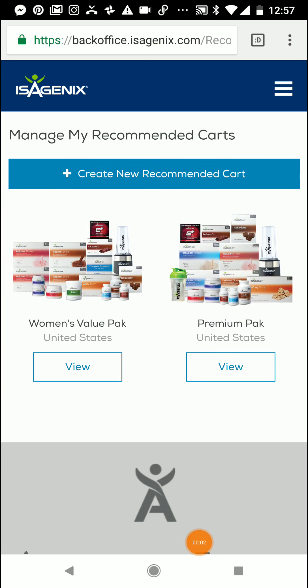Hey guys, Amanda Larson here. I wanted to show you today how to use this awesome new technology that Isagenix has created for us, and I wanted to show you how to manage your recommended carts.